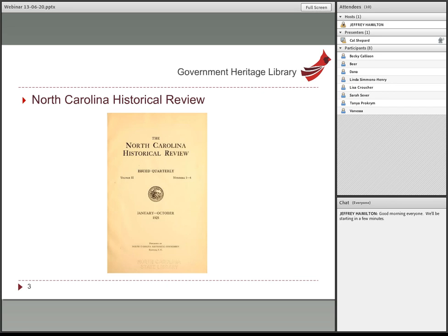Issues of the North Carolina Historical Review are now available online through the North Carolina Digital Collections. Jeffrey will post the URL in the chat box. The quarterly review was first published in the spring of 1924 and quickly established a reputation for scholarly excellence. Access to these digital volumes is free, and the full text of all 176 issues is searchable. That digitization was made possible through an IMLS grant.